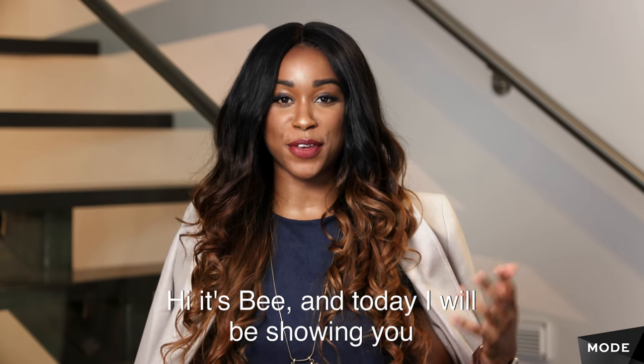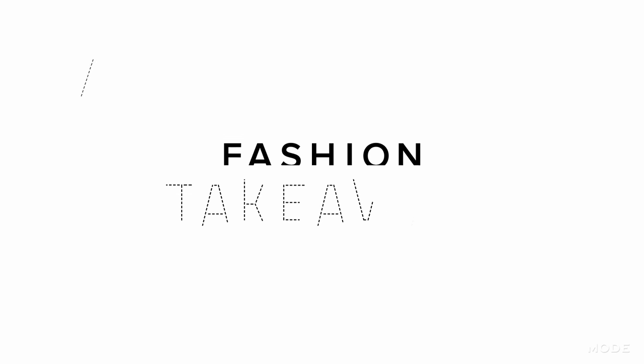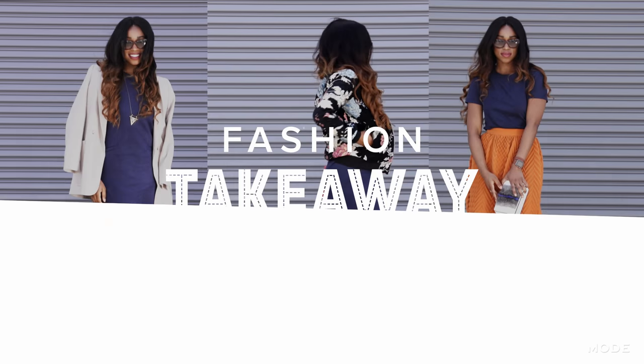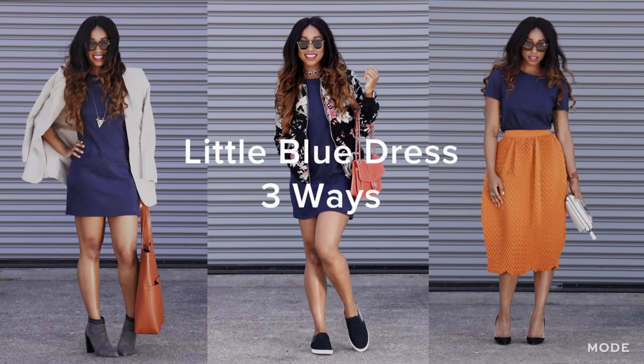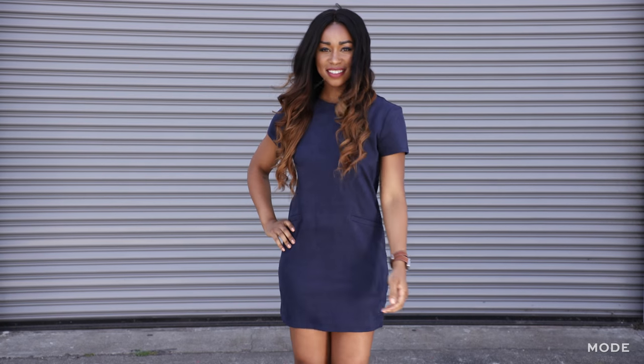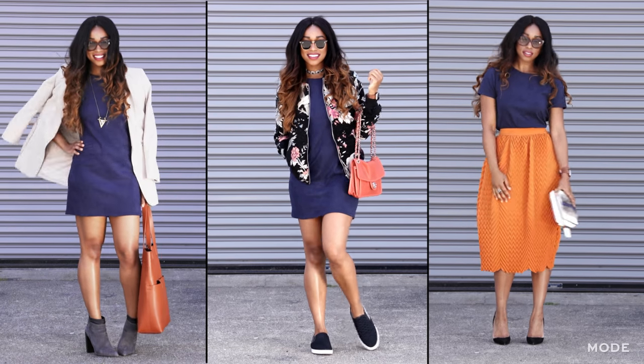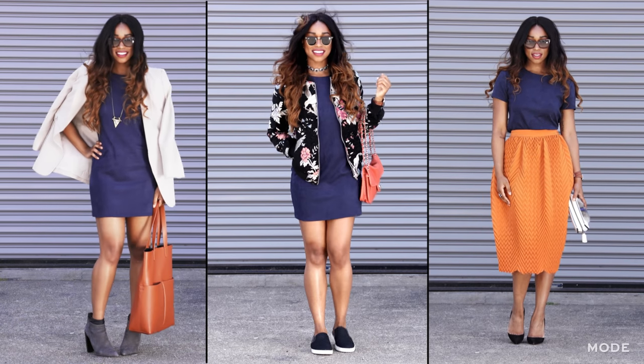Hi, it's Vee, and today I will be showing you three ways to style this little blue dress. Everyone has a simple, solid color dress in their closet. Today I'll be showing you three ways to take that dress to three completely different looks.